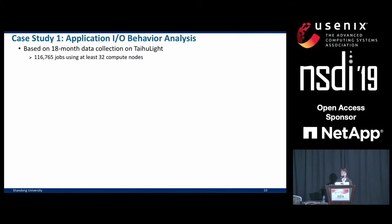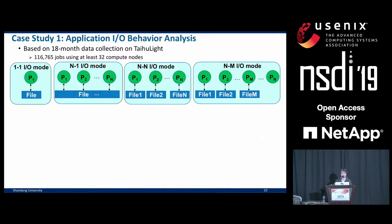For the rest of the talk, we'll mainly be focusing on case studies of Beacon, starting with application I/O behavior analysis. This is based on our 18 months of collected data from Taihu Lite, focusing on jobs that use 32 compute nodes or more — over 116,000 of them. Before the results, we introduce the common I/O modes.